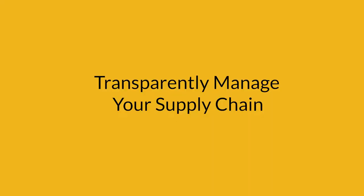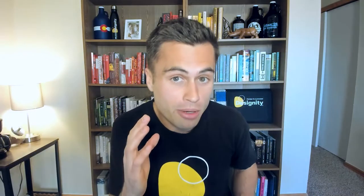Number three, blockchain can be used to transparently manage your supply chain. Walmart is already doing this. Whether for manufacturing and stocking up with suppliers or selling to consumers, blockchain technology offers a secure, transparent way of transporting goods and the data along with it.